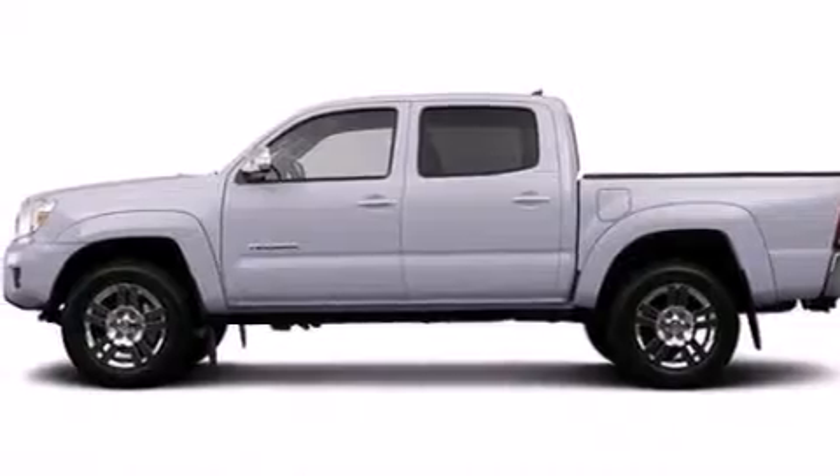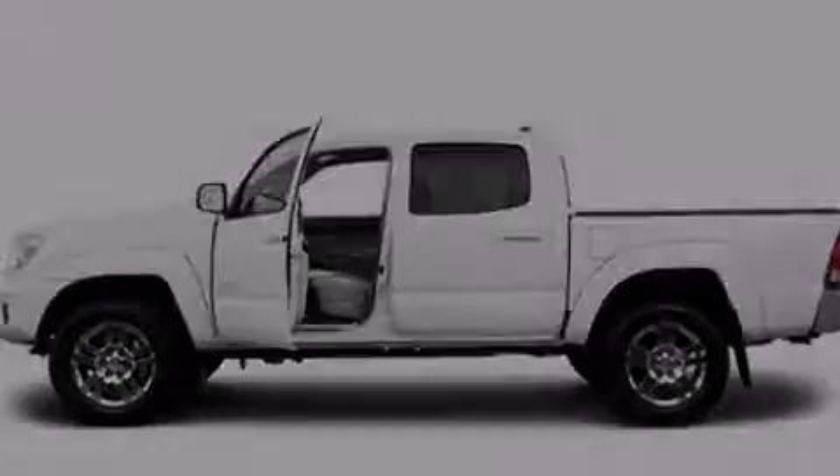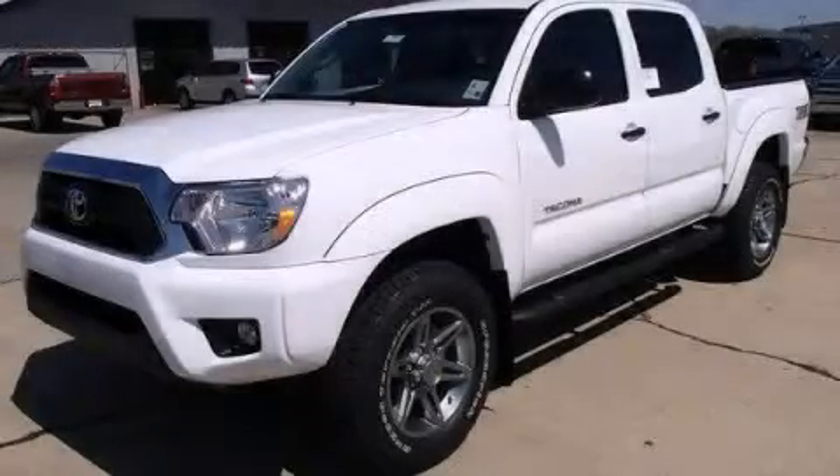And XM satellite radio which streams commercial free music, news, sports, and more. We invite you to contact us today to learn more about this vehicle.